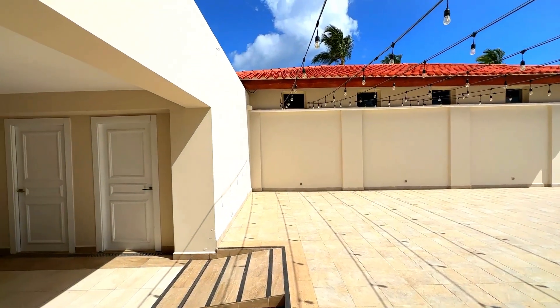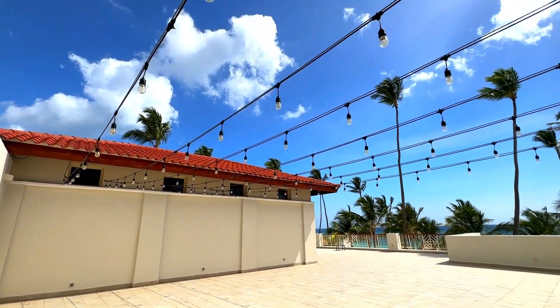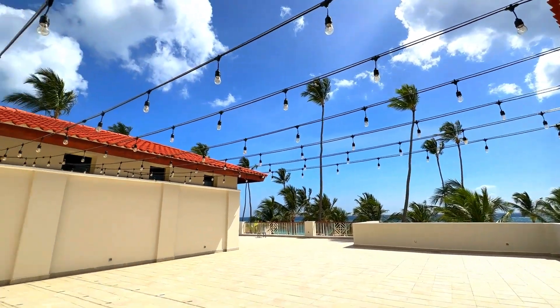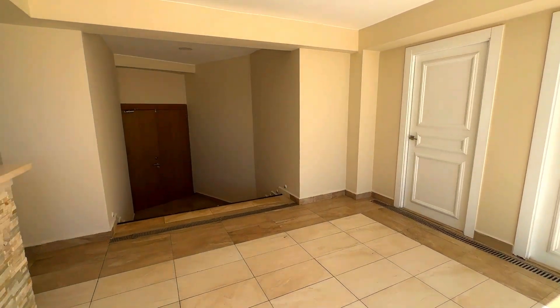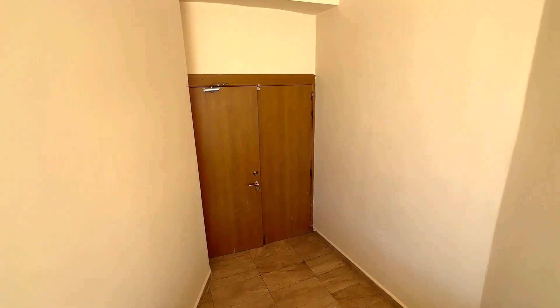So beautiful views. The lighting that you see here is already included; adding any additional lighting will have an additional cost, but this is what's available now. Please let us know if you have any questions — we will be more than happy to help. Send us an email to hola@holaweddings.com.